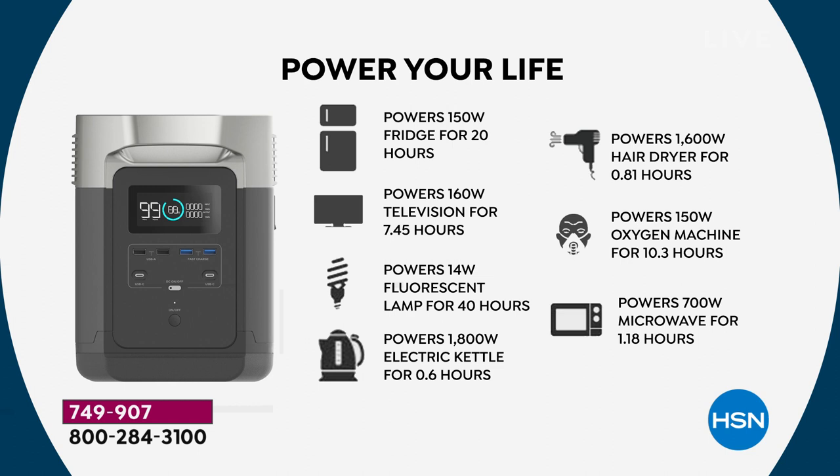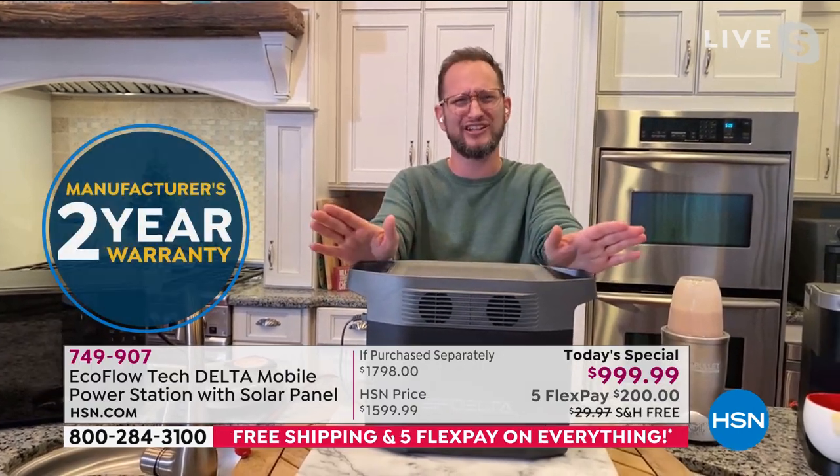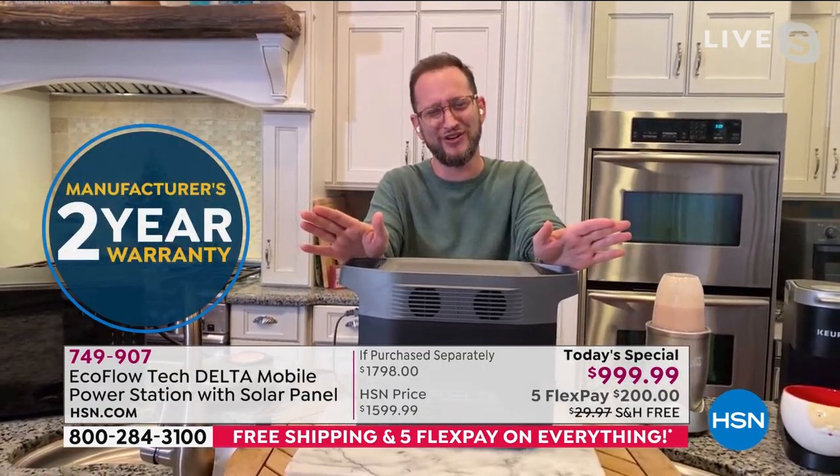Even a blow dryer and a CPAP machine, an oxygen machine — you've got work the next day and you don't want to show up looking disheveled. You want to make sure you're looking good. We're doing our own hair and makeup now, Justin, so don't be judgy.